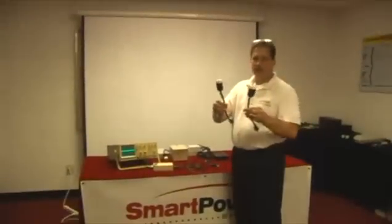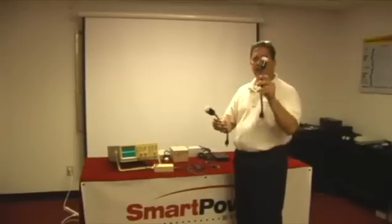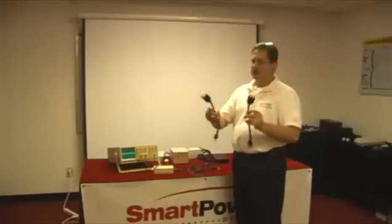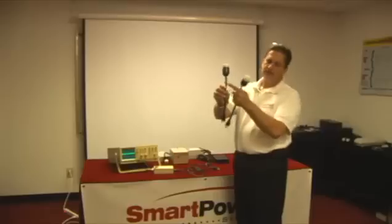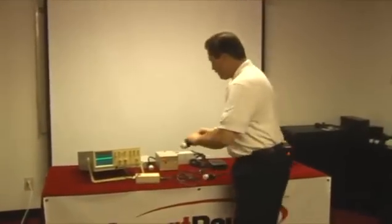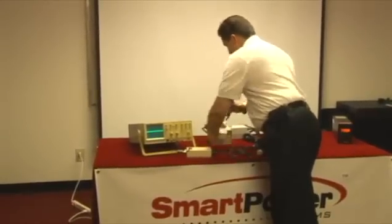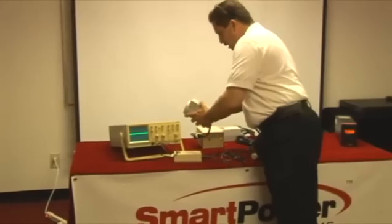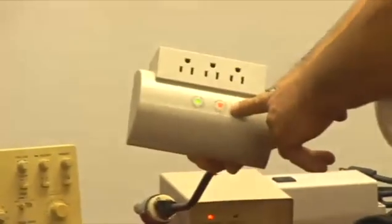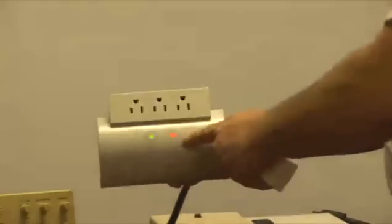For the second part of our demonstration, we're going to show how our TBF product also protects you from faulty wiring. We have a reverse polarity plug and a no-ground plug. On other manufacturers' products, once you plug their product into a faulty wiring condition, they show that it is faulty wiring. However, for demonstration purposes, you can see that they do pass power still, even though they're showing faulty wiring.